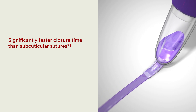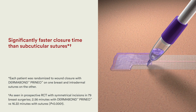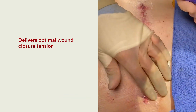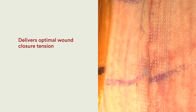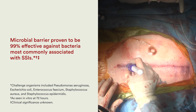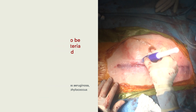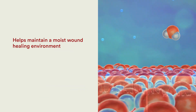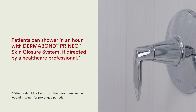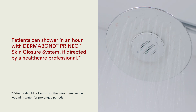The Dermabond Prineo closure system enables faster closure of the skin, with tension distributed along the entire length of the incision. This provides a very tight closure system, preventing any entrance of bacteria or drainage, while keeping the incision moist and allowing vapor to exit.